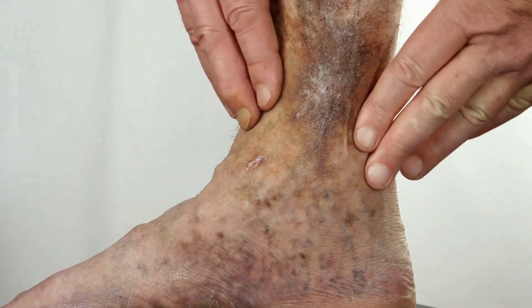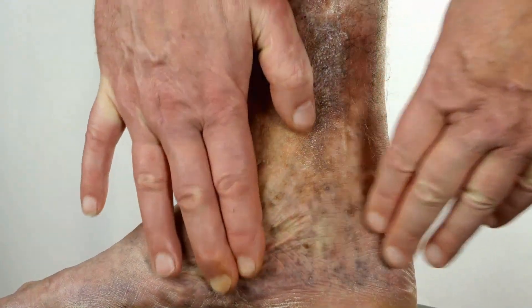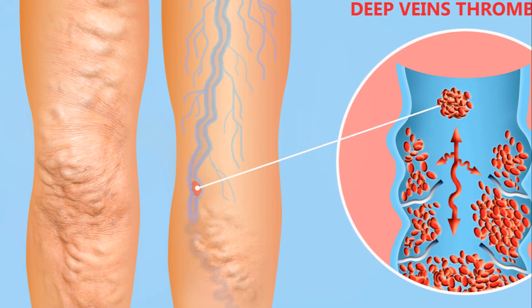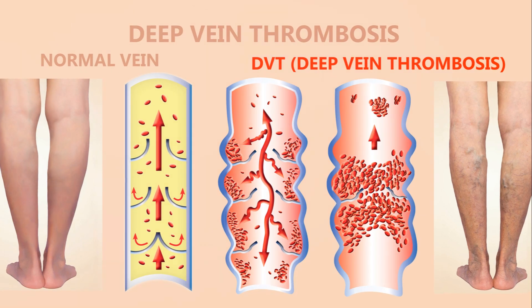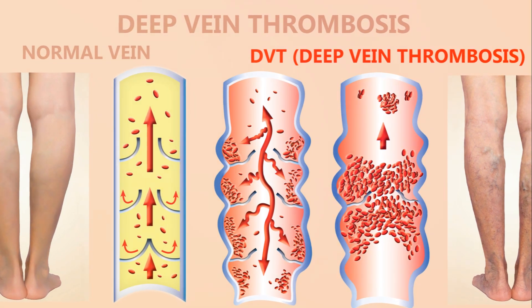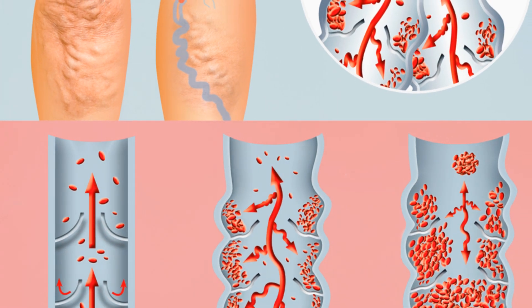Another serious condition is deep vein thrombosis (DVT), a blood clot in a deep vein usually in the leg, which requires immediate medical attention. DVT can cause swelling, pain, and warmth in the affected leg. It is serious because the clot can travel to the lungs, causing a potentially life-threatening condition called pulmonary embolism. Early detection and treatment are crucial to prevent complications.